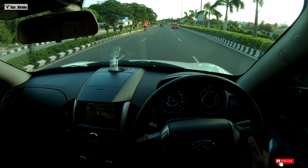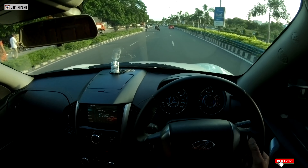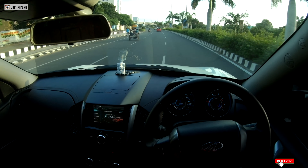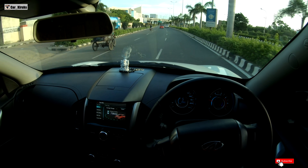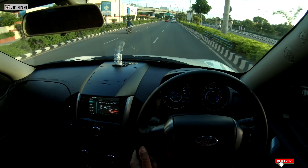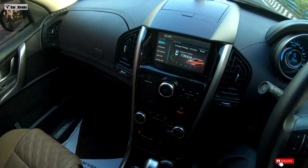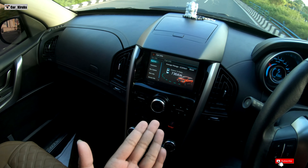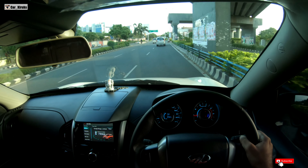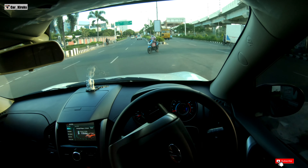So guys, we are now testing at 60 km per hour in 5th gear — around 65 km per hour. We are getting about 18 kmpl. This car has a lot of mileage.